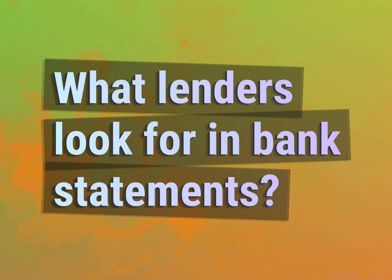What lenders look for in bank statements? Accept the answers from us.